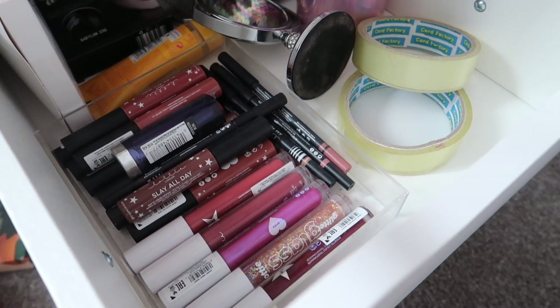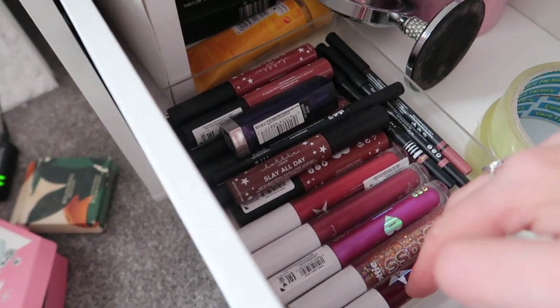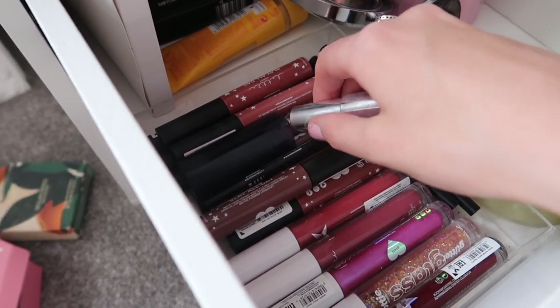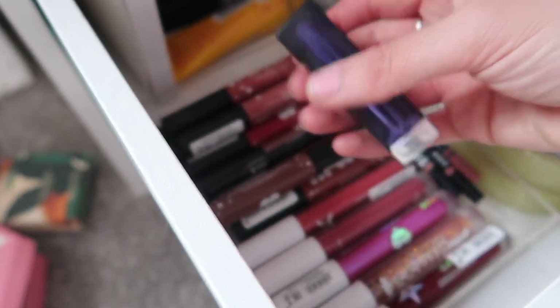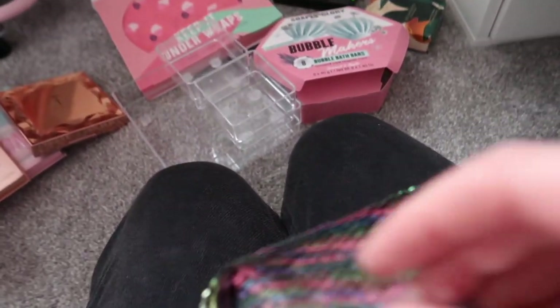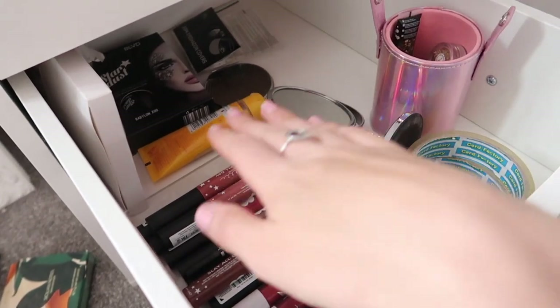Some of this just needs to go — it's just random stuff. I've got a lot of Lottie London lipsticks in here, a random black lipstick from Maybelline that I got at Beauty Day Out when I went with my friend Zoe. I can't part with it because it's just a remembrance of that day. I think this was meant to be my glitter drawer but somehow lip glosses ended up in here.